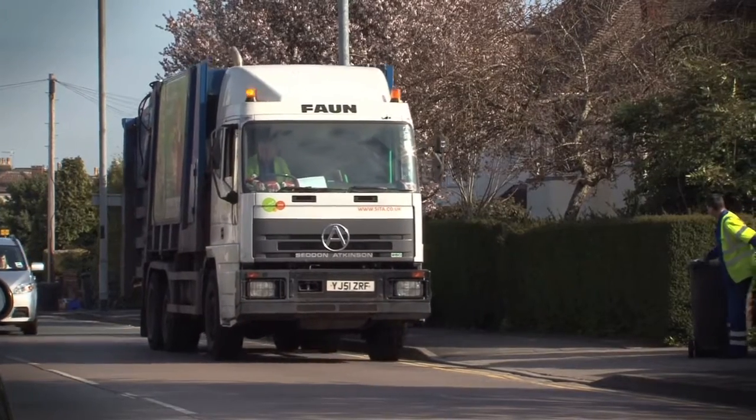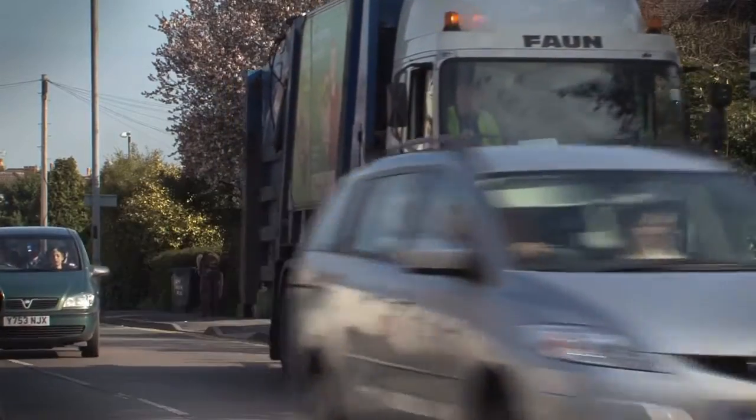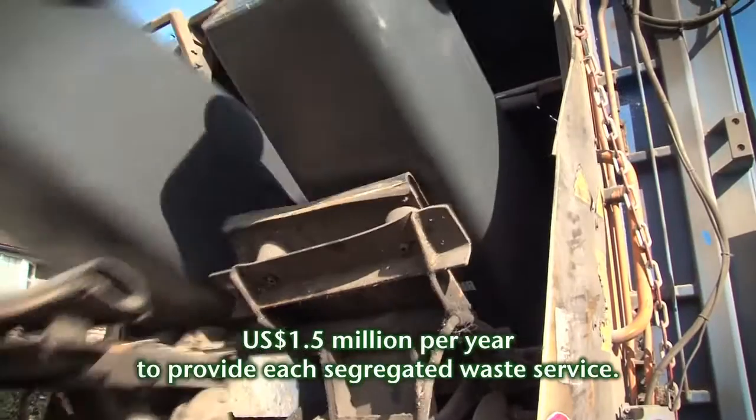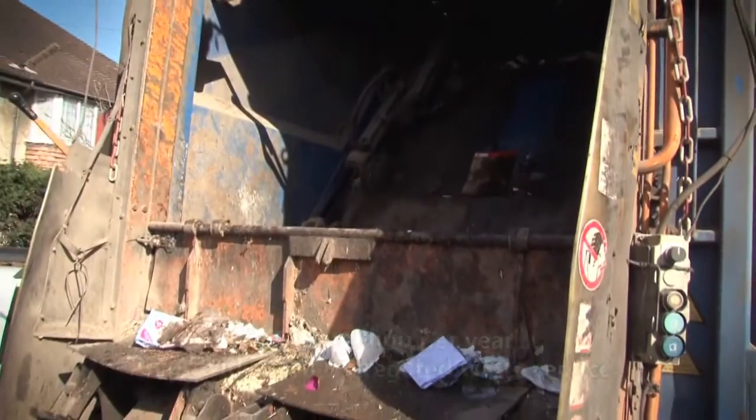A recent study in the UK showed that every extra curbside collection service costs taxpayers an extra $1.5 million a year, as well as posing a serious threat to the environment and inconvenience for the citizens.